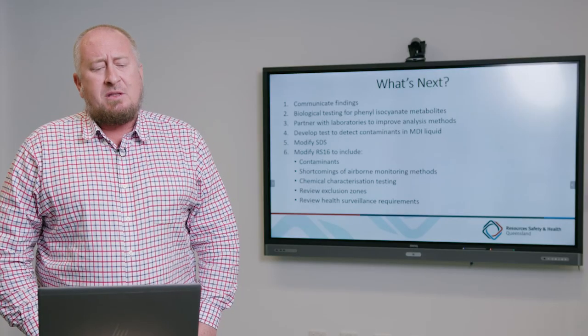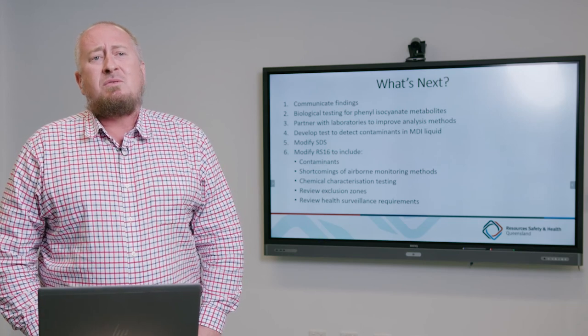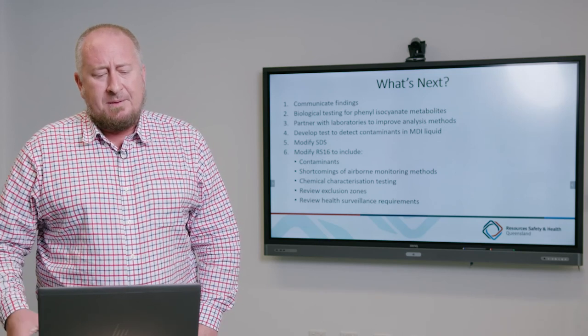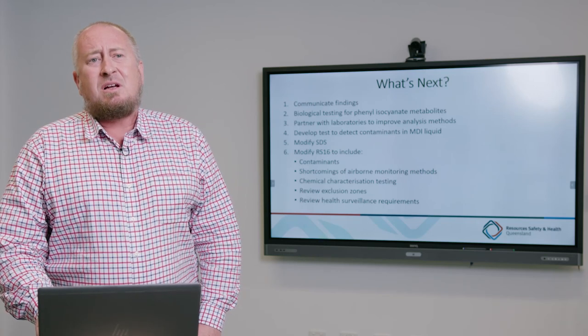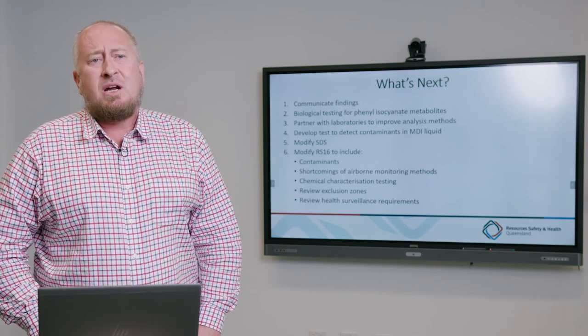Communicating findings with stakeholders is key. We've already engaged with the suppliers, who are very supportive and keen to work toward a solution. It's important to establish biological testing methods for phenyl isocyanate in particular — and it's very encouraging that TestSafe Australia is already well advanced in establishing a method to measure this substance in urine. It's also important to work with laboratories to improve analysis methods, as currently only one methodology is sensitive enough to measure these contaminants with confidence down to the concentrations at which they may be present.